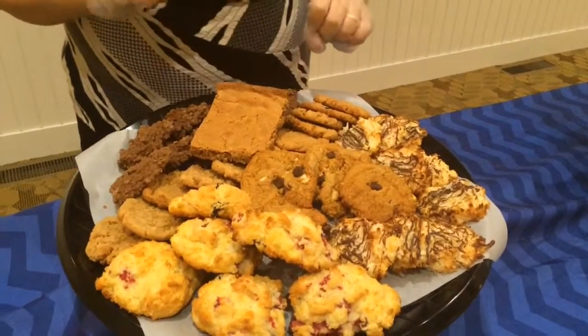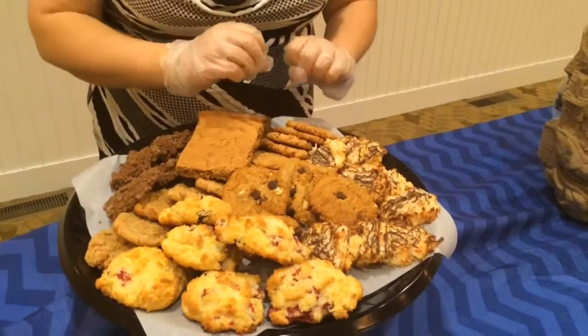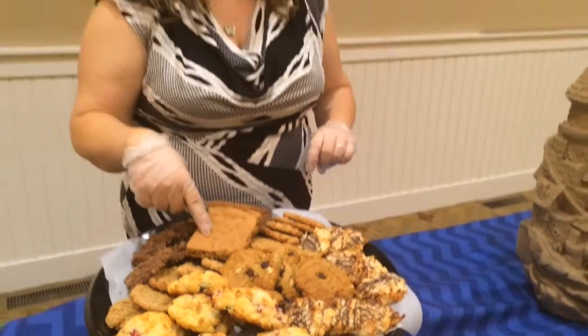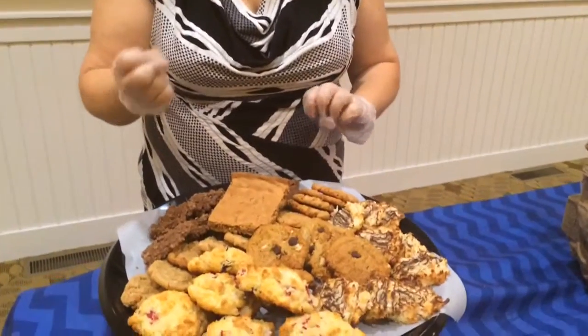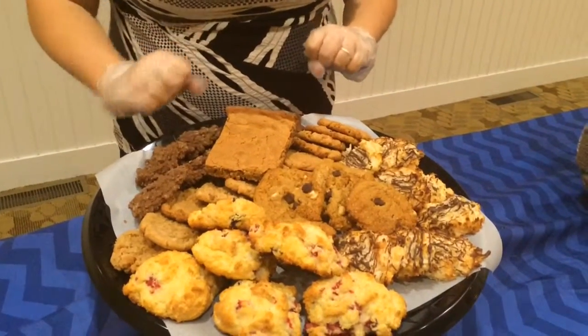I have regular peanut butter cookies for those who have a dairy allergy. I also have a peanut butter brownie, which will be available at the Vineyard in South Haven.